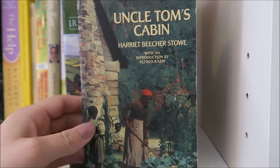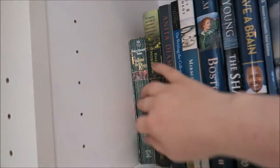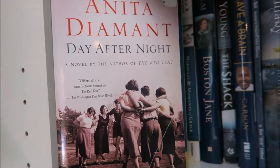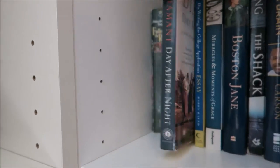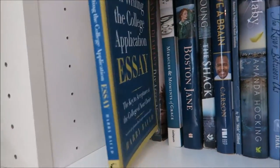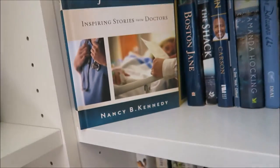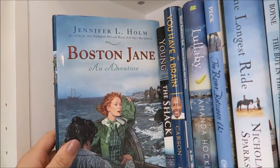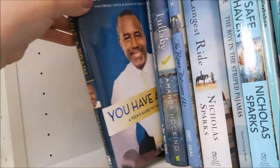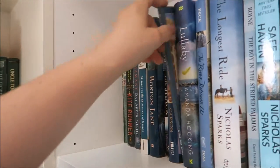I have Sisterhood of the Traveling Pants, The Secret Garden, The Hobbit from The Lord of the Rings by J.R.R. Tolkien, Uncle Tom's Cabin by Harriet Beecher Stowe, Follow the River by James Alexander Thom — given to me by my grandpa. I have another copy of The Kite Runner, Day After Night by Anita Diamant, a college application essay writing book that I should have used but did not, and Miracles and Moments of Grace by Nancy B. Kennedy.